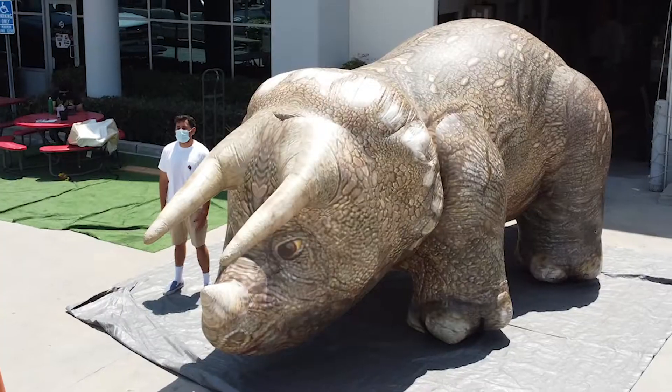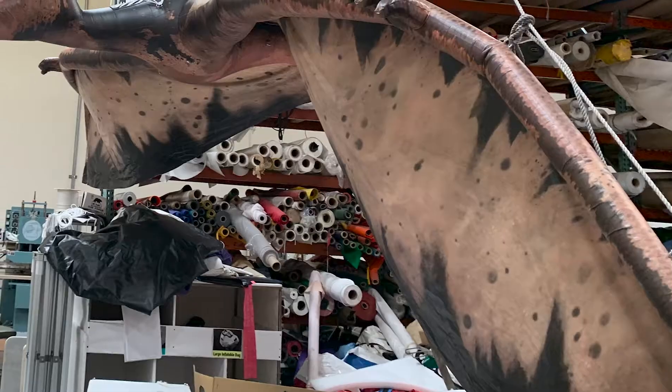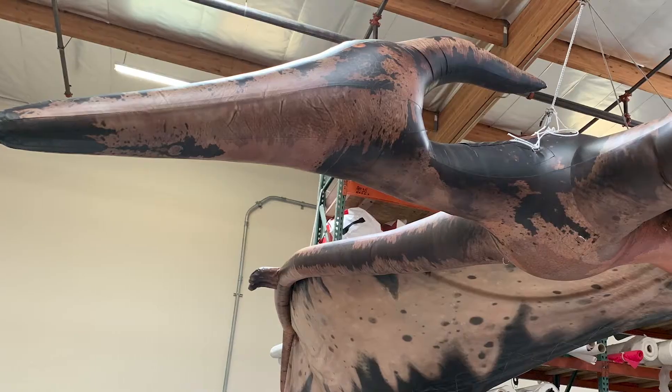We've also made a roughly one-to-one scale Pteranodon designed to be rigged — this flying dino will look like it's flying wherever you hang it.